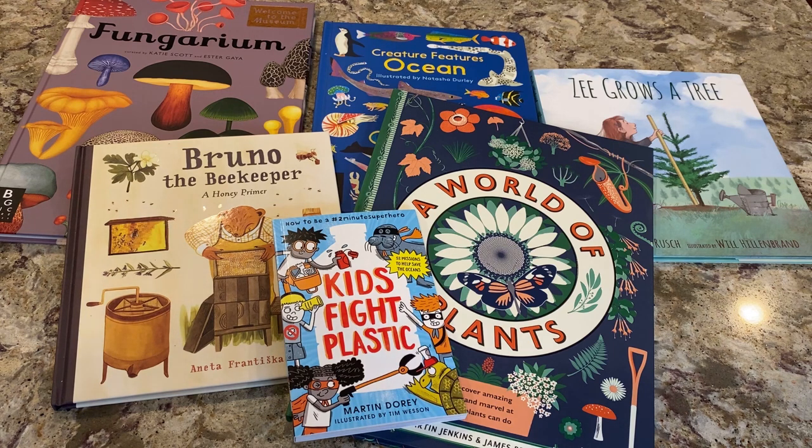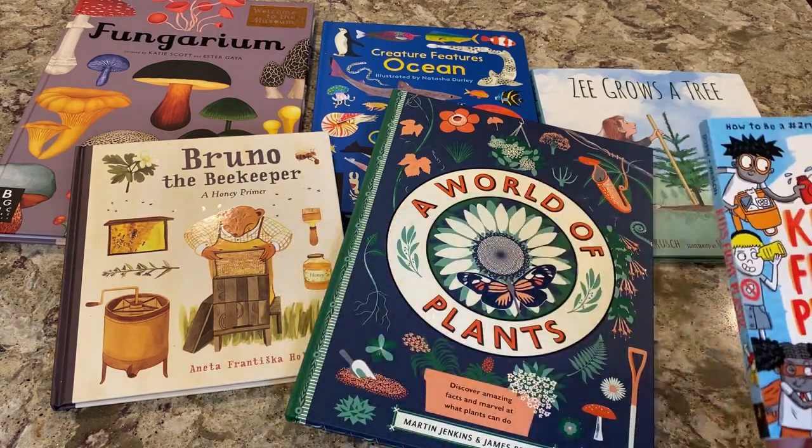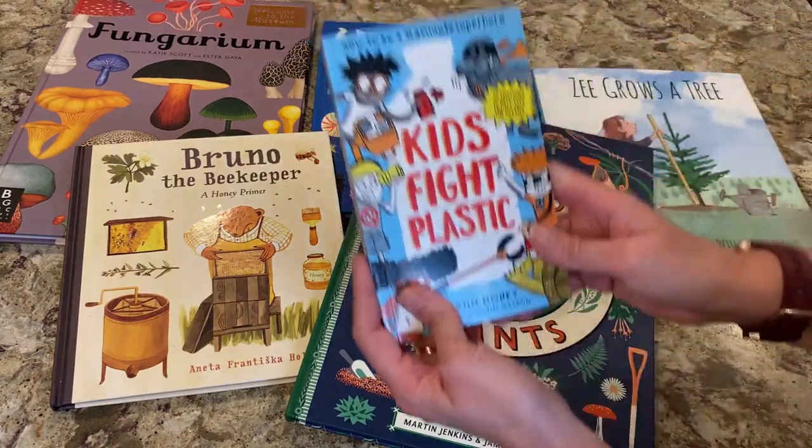These are some books from Random House and subsidiaries like Penguin Random House and Candlewick Press that I'm going to show you for Earth Day. These books were sent to me to promote, and that's probably why you hear Jimmy say I have so many books over the years. I love books. These books are great. Let's take a look at some available for purchase — I will put links in the video description.